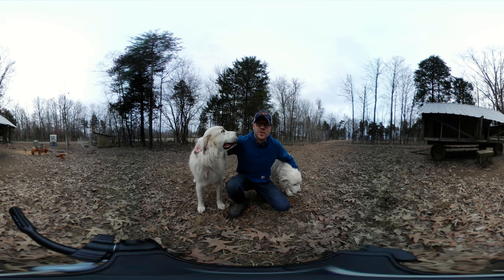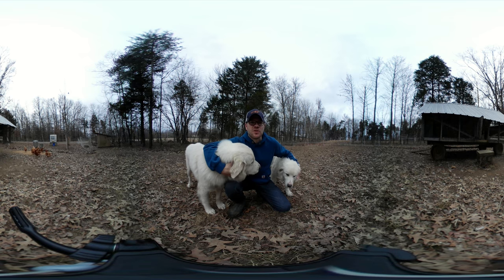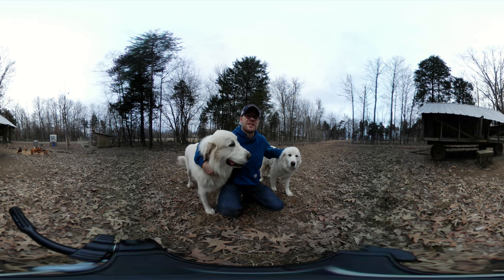This is a 360 video, which means you can click and drag and look all around you in a 360 view, or if you have a VR headset on, you can just turn your head and look around as well. If there's a quality issue, click on the gear icon in the bottom right corner and bump up the quality as high as it'll go.